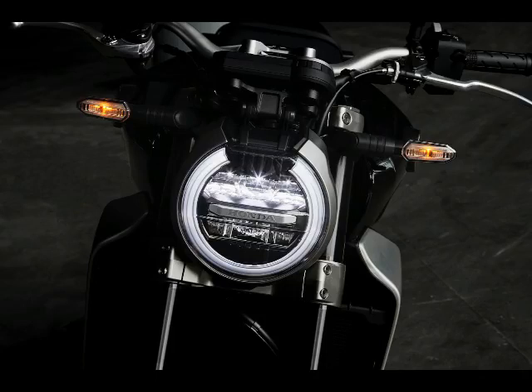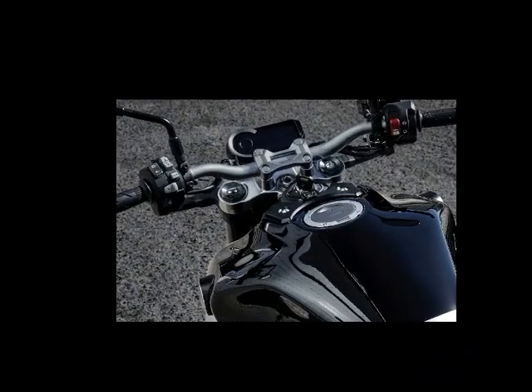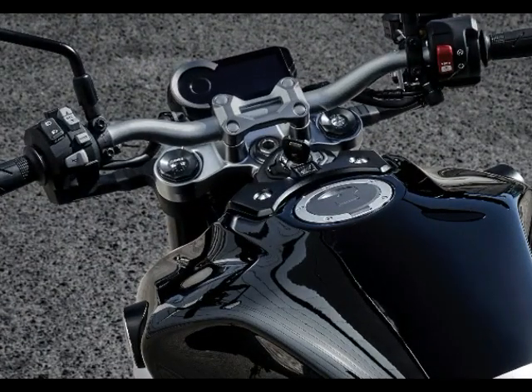The rider triangle will be a bit more relaxed on the new CB1000R. A new steel frame and aluminum swingarm will also be on the 2018 CB1000R.